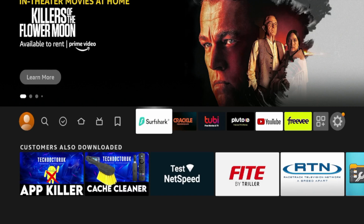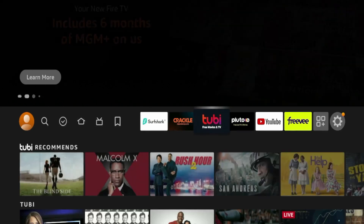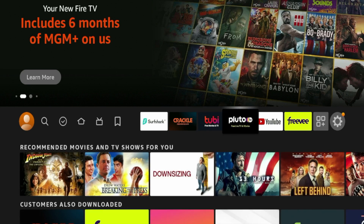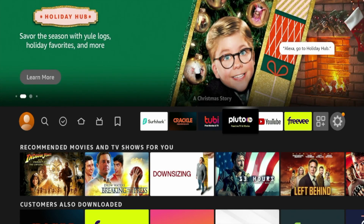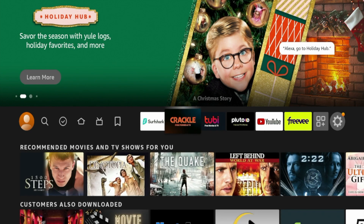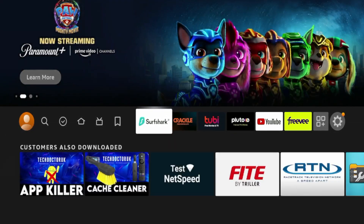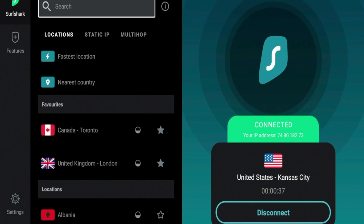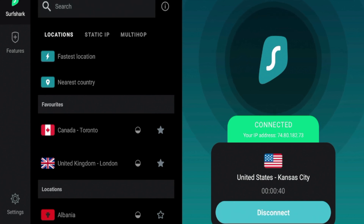The last thing I want to show you is: let's say for some reason you aren't able to access Tubi, Pluto, Crackle, or other streaming apps due to geo-restrictions. These applications are only available to those located in the United States, the United Kingdom, and Canada — they are only available in certain geographic regions. So if you try to launch this and it does not work, what you will need to do is connect to a VPN on a server located within a supported region like the United States. I'm on Surfshark VPN connected to a United States server, so I can now access all of these streaming applications without any geo-barriers.